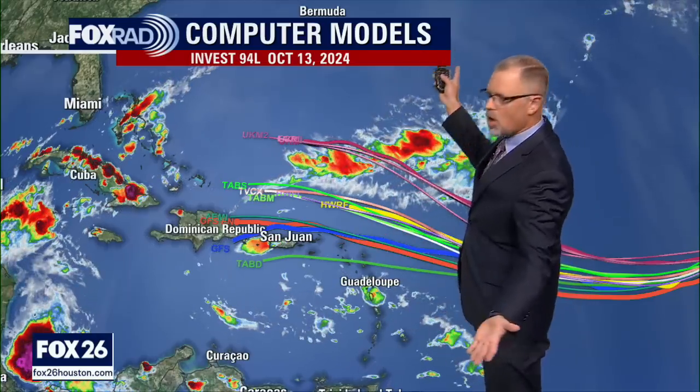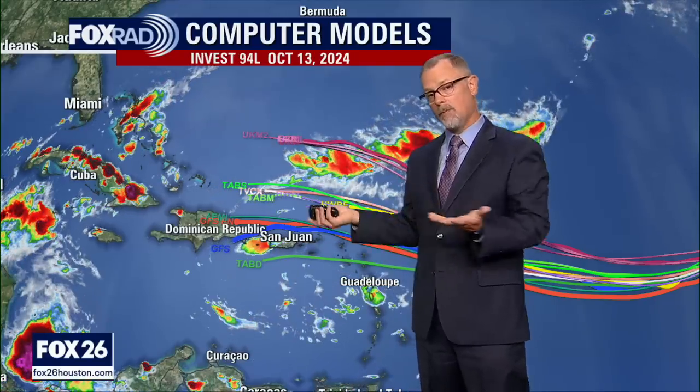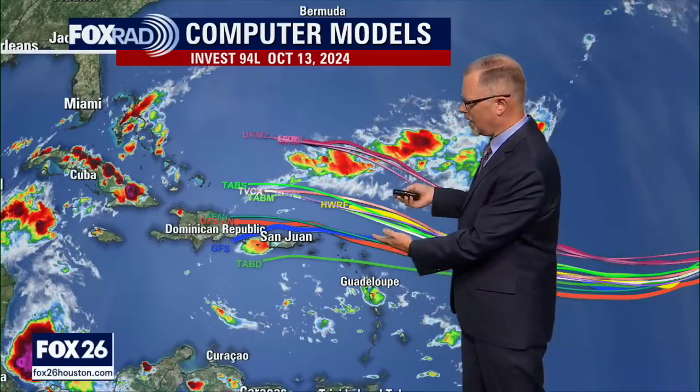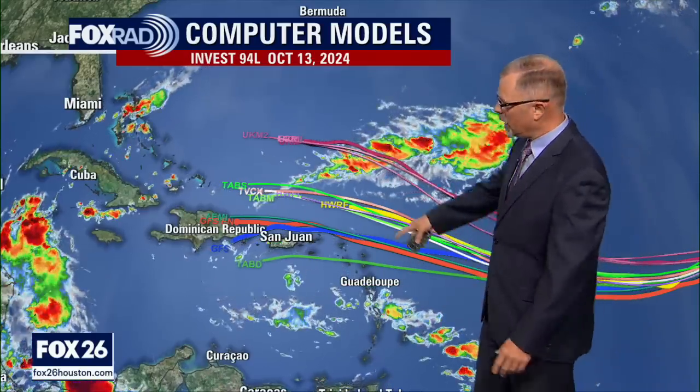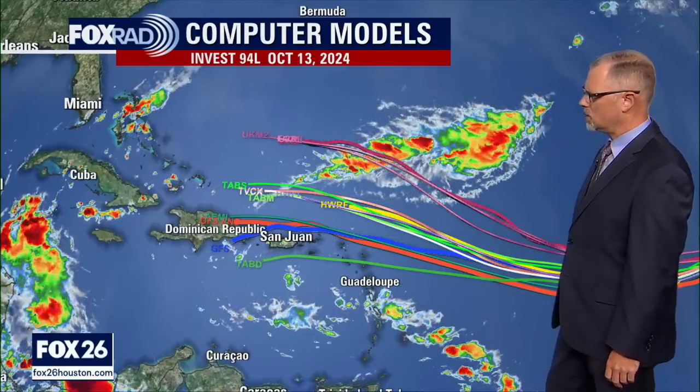There's not a definite consensus, but overall the models aren't shooting in all different directions at this point. So this is certainly a system that looks like it's going to continue on this track and end up skirting close to the Caribbean. But with this time of year, remember, we have fronts that keep coming down pretty regularly, and those help steer systems in different directions. So we're not exactly confident this is going to make an impact on the US, but there's plenty of other land out there that could see a landfall as this continues to develop.